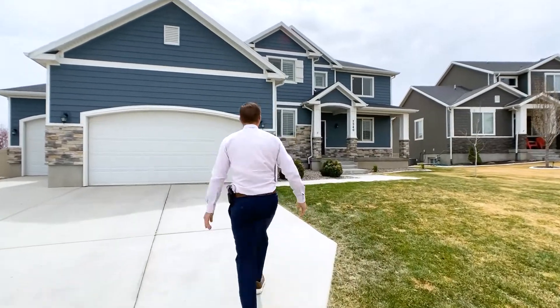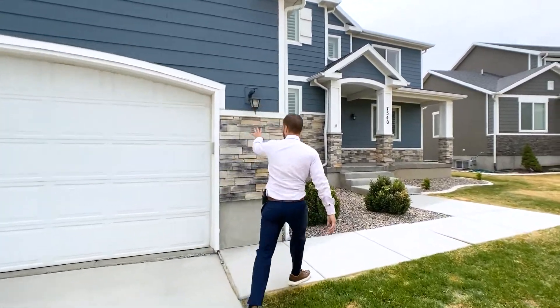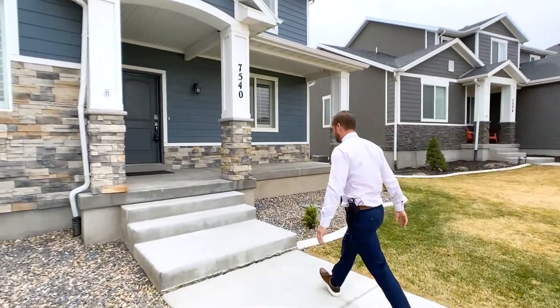It's got a nice hardy board siding with stone on the bottom third and just a really nice architectural design on this home.